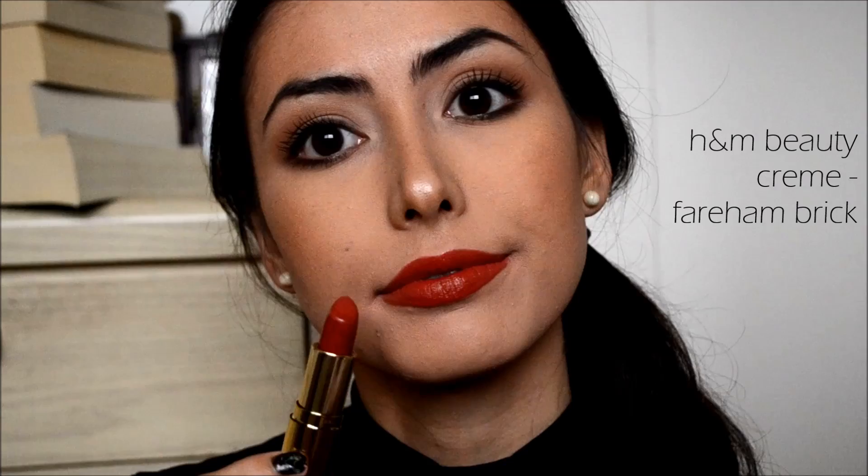H&M lipsticks also smell like vanilla — very faintly — so they smell really good. I think they're comfortable and not too drying. If you haven't tried any H&M lipsticks yet and you're looking for a brick red lipstick, try Fairham Brick because it's super pretty and I think it would suit almost any skin type.